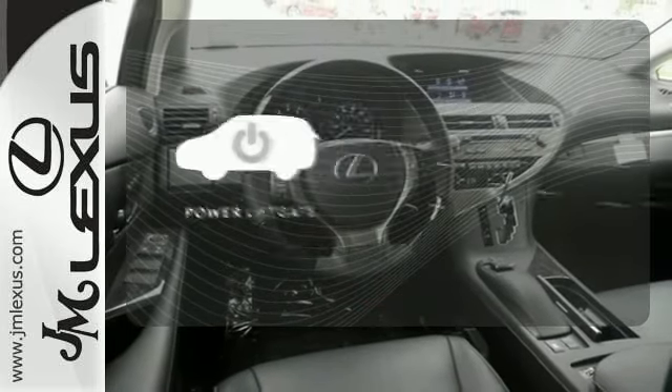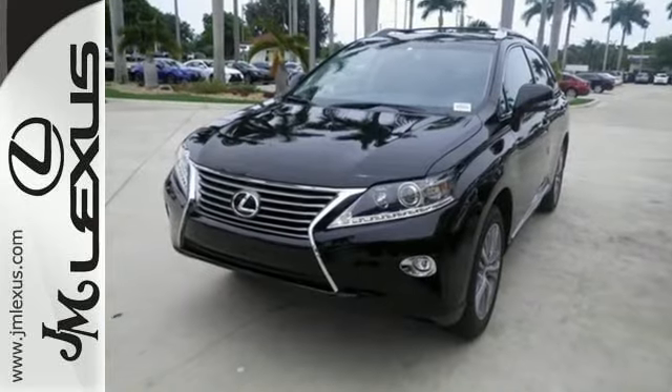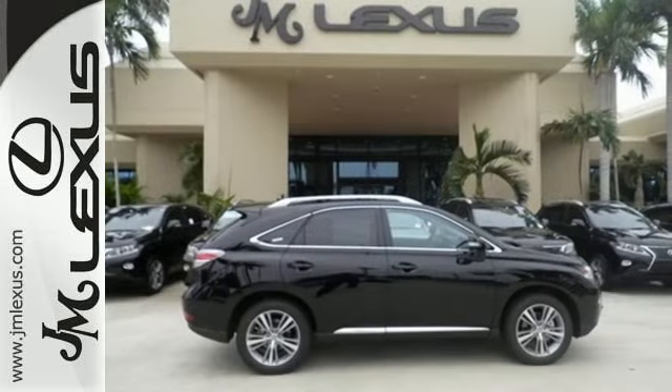Enjoy the hands-off ease of rear door operation with the power liftgate. This 2015 Lexus RX 350 is automotive perfection. Make it yours today.